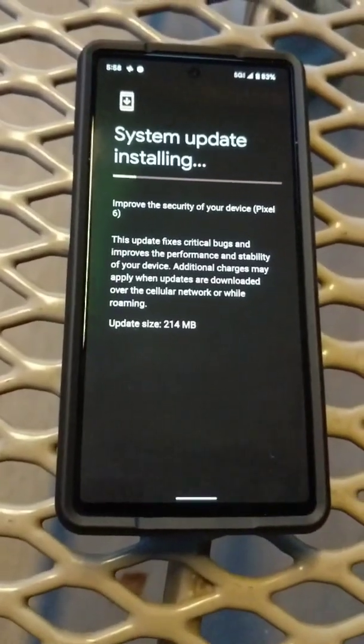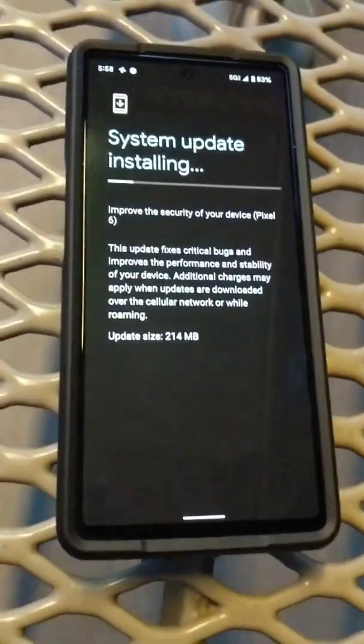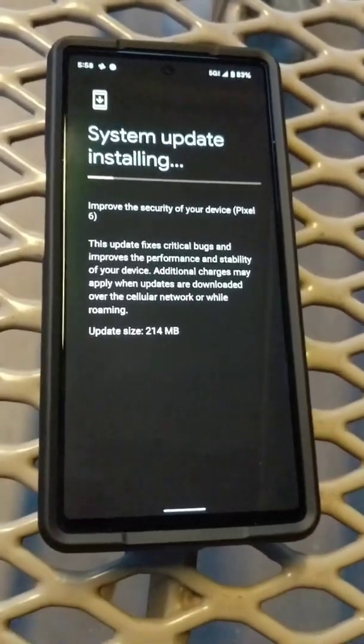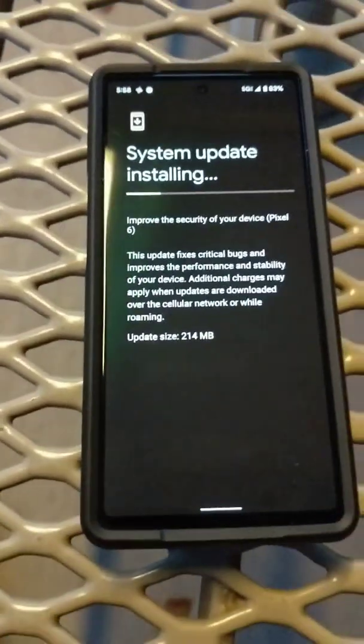All right, let's restart it. Something else is happening here because it's installing something else. There it goes — took a second to restart, it was filling that progression bar.